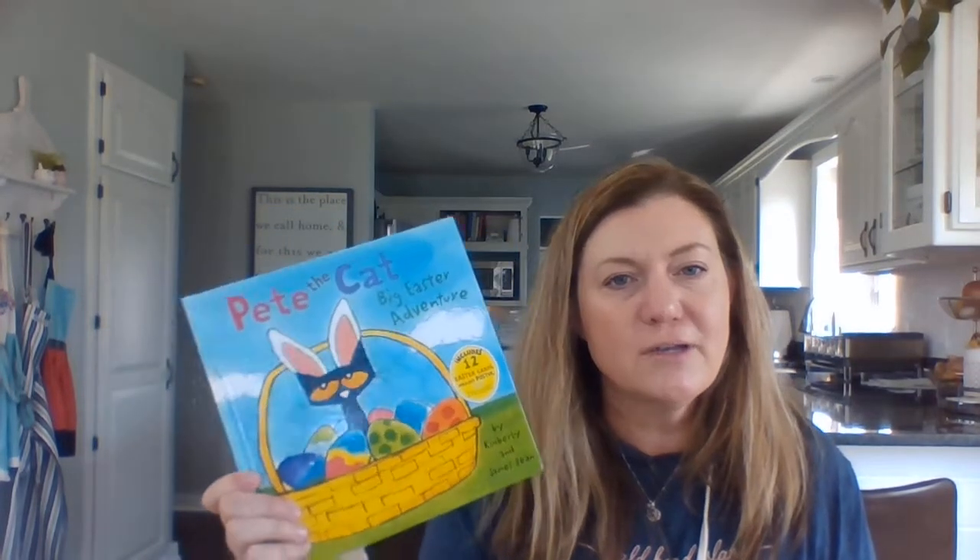Hey everybody, one of our favorite characters with us today: Pete the Cat, Pete the Cat, Big Easter Adventure.